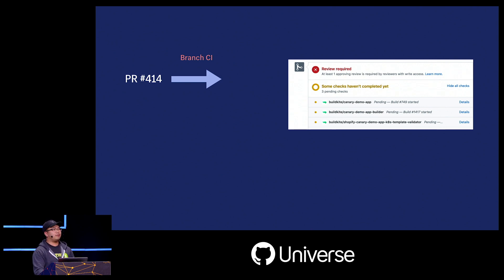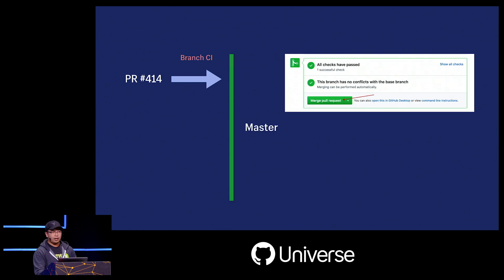We would wait for branch CI — CI that runs on whatever the state of the branch is. In 2016, this took about 15 minutes to run. Eventually it passes, and we can now merge to master by pressing the merge pull request button. Once this is done, we can deploy to production — nice and easy.